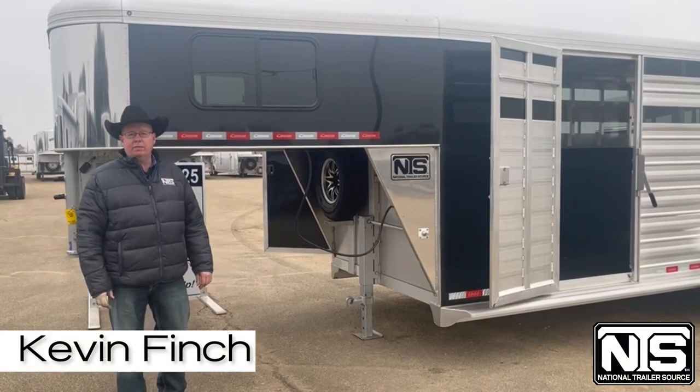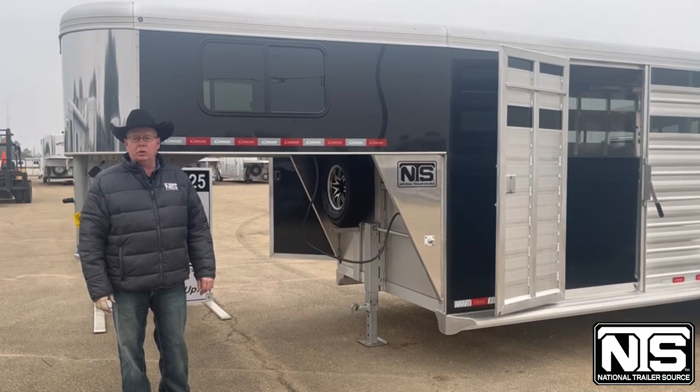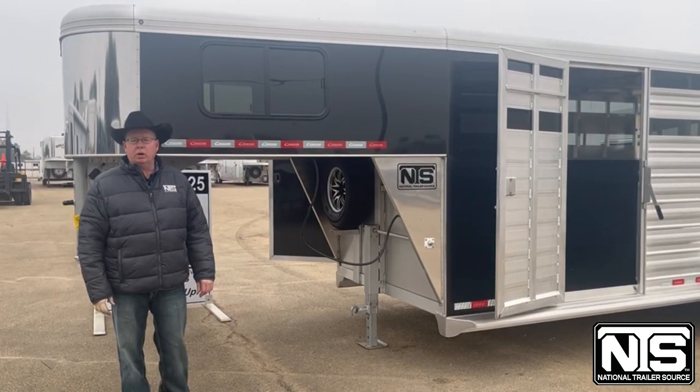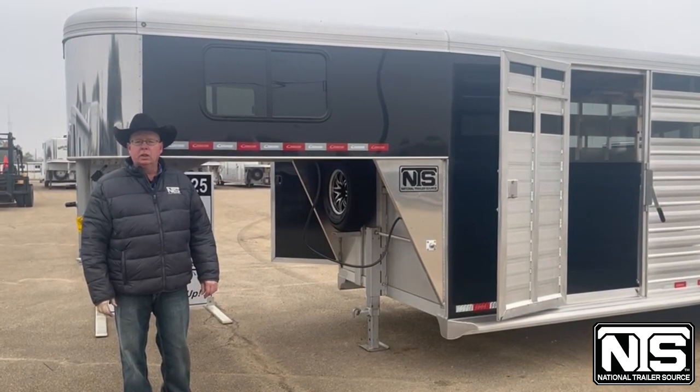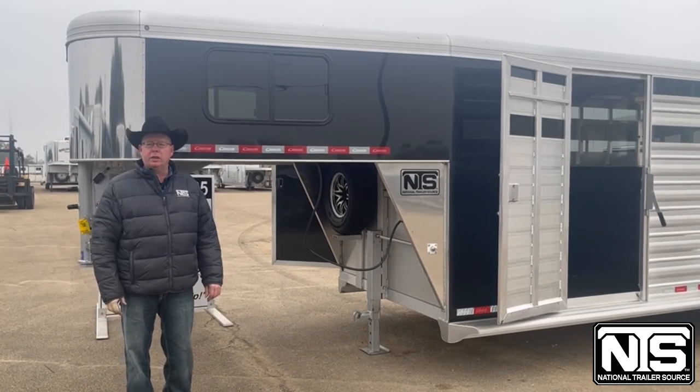Hello folks, this is Kevin Finch with National Trailer Source in Salado, Texas. Today I want to show you a 2023 Cimarron 20-foot-on-the-box trailer that just came in. This trailer sells for $37,300.